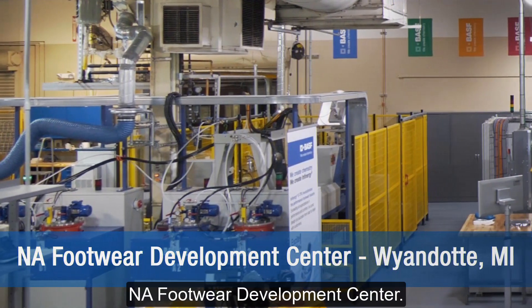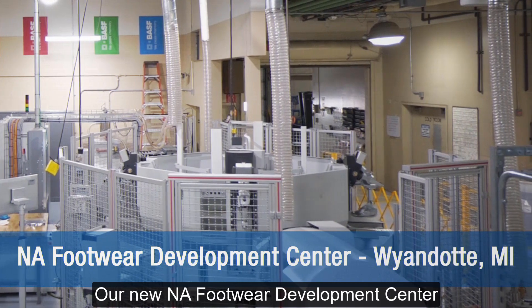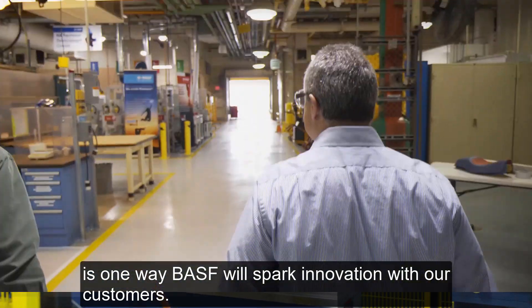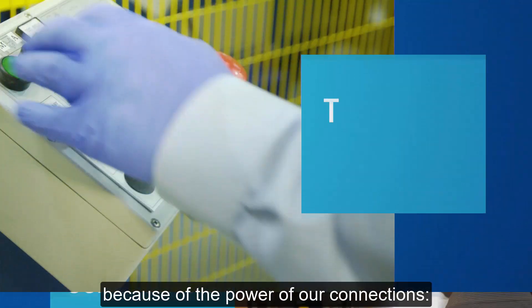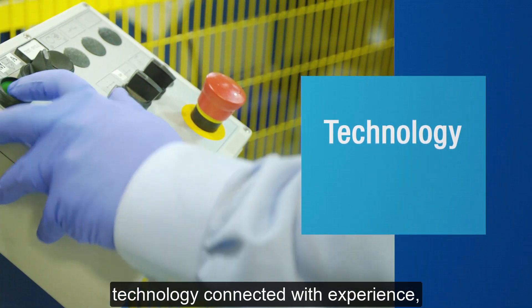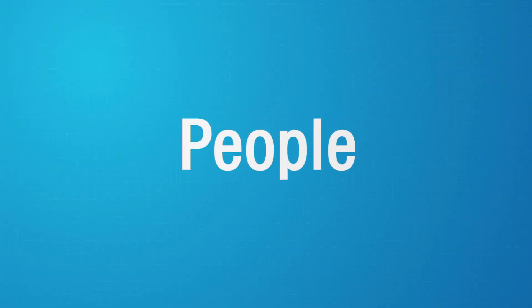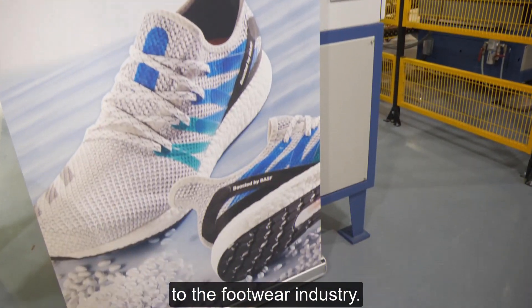That is why we set up the new North America Footwear Development Center. Our new North America Footwear Development Center is one way BASF will spark innovation with our customers. We are the partner of choice because of the power of our connections: technology connected with experience, knowledge connected with action, ideas connected with people. These connections will bring exciting innovation to the footwear industry.